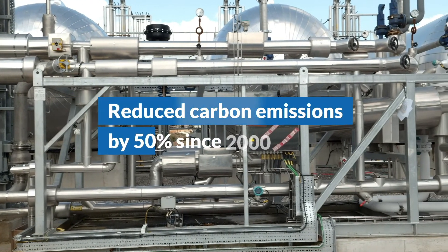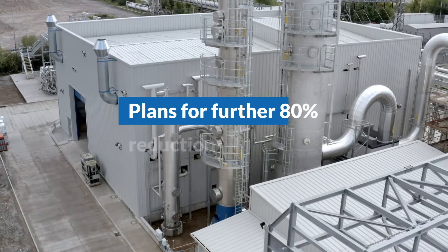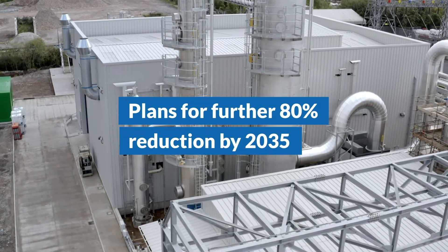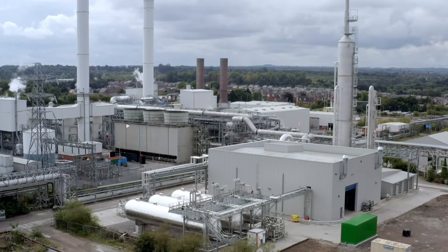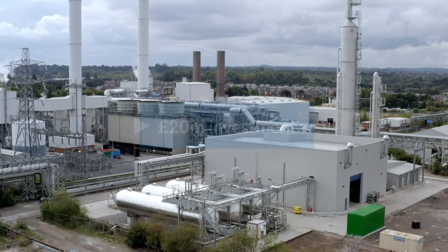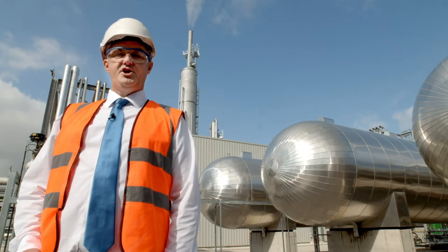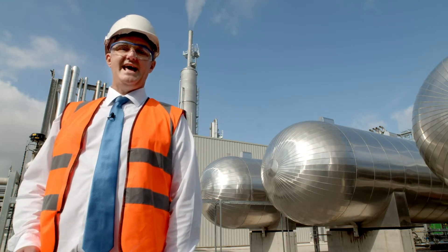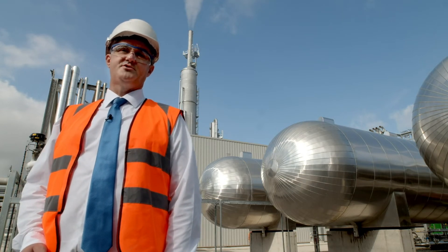At Tata Chemicals Europe, decarbonisation of our business is really important to us. We've already decarbonised by 50% compared to 2000, and we've got active plans today to decarbonise by a further 80% by 2035. The project has been made possible by support and investment from our shareholder and the Department of Business, Energy and Industrial Strategy. Today marks a huge step forward for British industry in demonstrating we can be a successful manufacturer in a low-carbon economy as we head towards net zero in 2050.